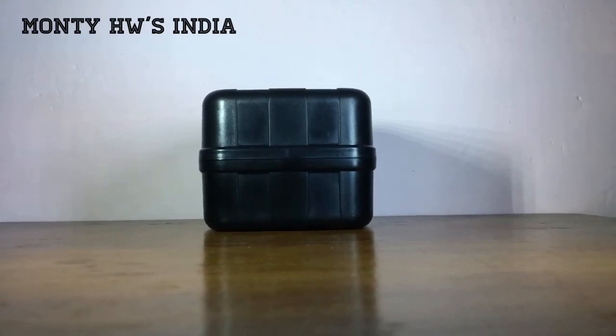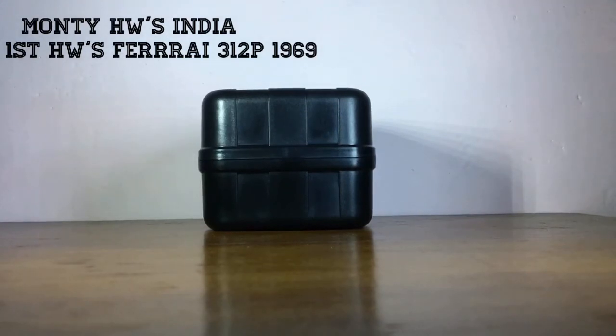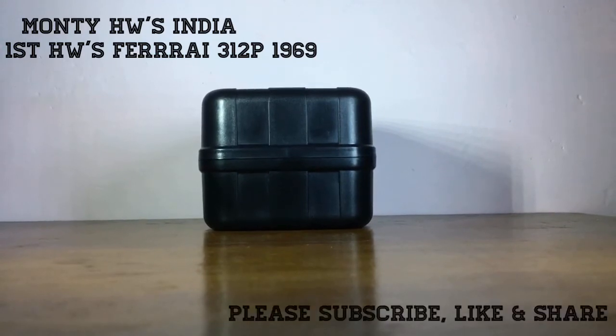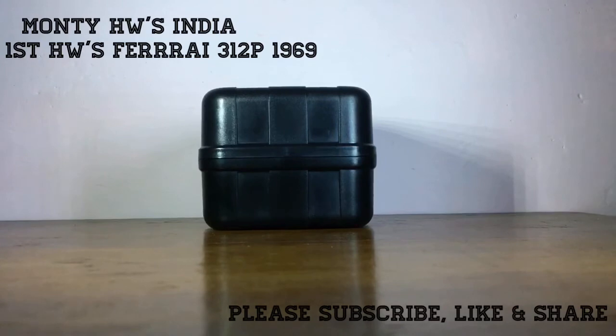Lots of people ask me about Ferrari — they ask, do you have a Speed Machine? Do you have a Super Treasure Hunt? Do you have Milestone Heritage, etc.? So I found this Ferrari for my collection, and I'm calling this the 'mama Ferrari' because this is the first ever Hot Wheels Ferrari made in the US.